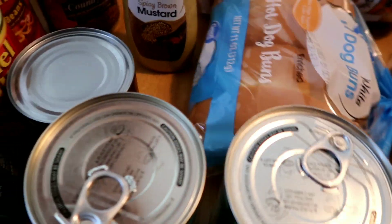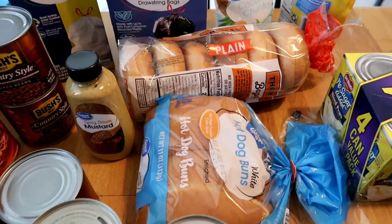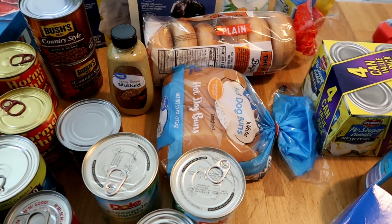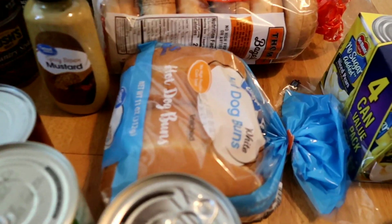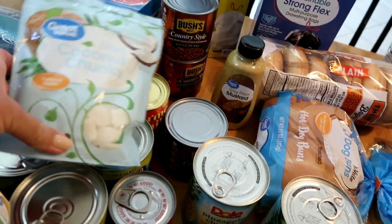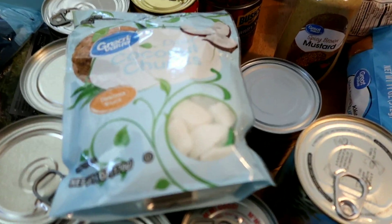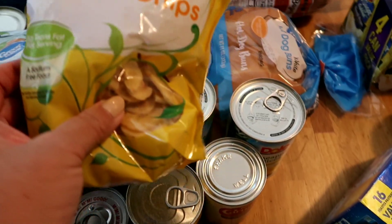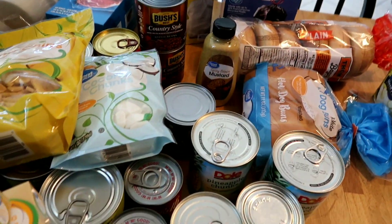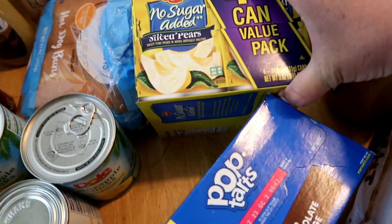They always say to have trash bags. They also mentioned having a five-gallon bucket — I should have picked that up. They said to get dried fruit, which was picked over, but they had pineapple chunks, coconut chunks, and banana. I did buy some no-sugar-added pears — something different.